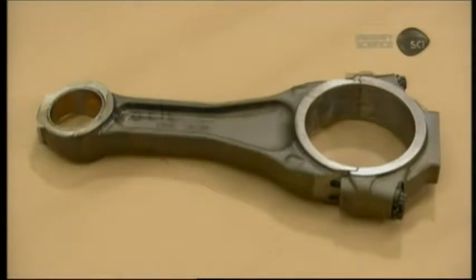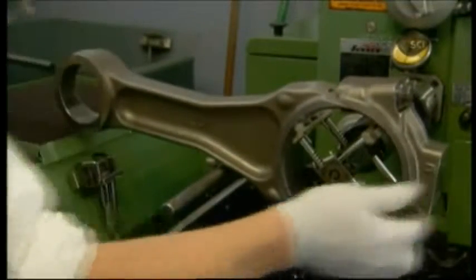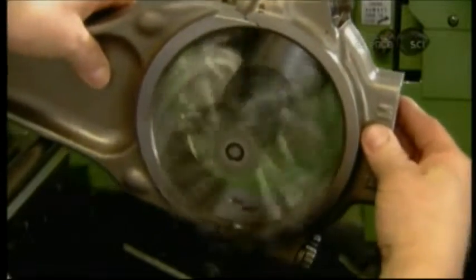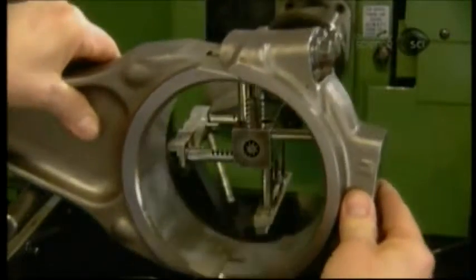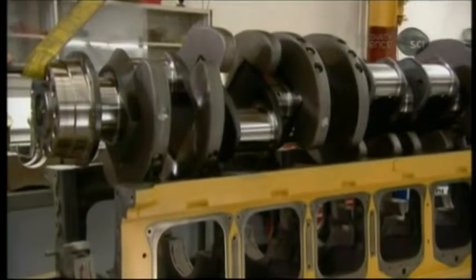A major cleanup also transforms the rods that connect the pistons to the crankshaft. A technician places each rod in a special honing machine and activates it — four arms with gritty ends grind the inside of the rod head as the technician moves the rod back and forth. This sizes the inner diameter to enable the rod to fit to the other revamped parts. Once all parts have been cleaned and machined, the engine is ready for reassembly.